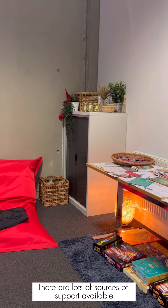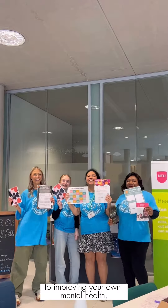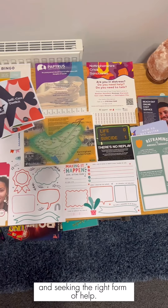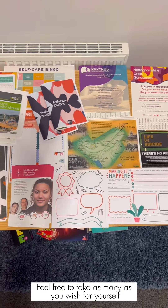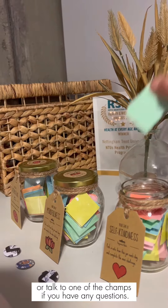There are lots of sources of support available such as leaflets, weekly planners and motivational flyers to point you in the right direction to improving your own mental health and seeking the right form of help. Feel free to take as many as you wish for yourself or others you think may need it, or talk to one of the champs if you have any questions.